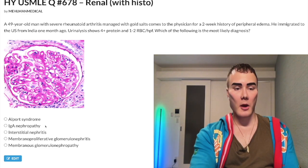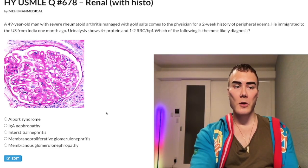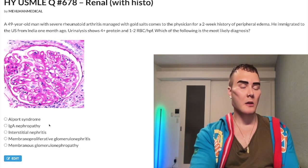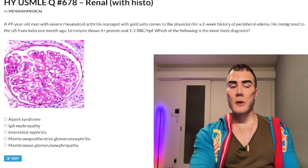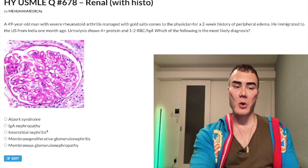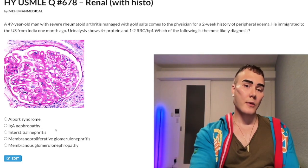Choice B: IgA nephropathy — wrong answer. This is red urine 1-3 days after a viral infection. If they give you a 12-year-old boy with a sore throat and red urine 1-3 days later, the answer is IgA nephropathy. If it's 1-3 weeks later, that's PSGN — post-streptococcal glomerulonephritis. For 2CK pediatrics, IgA nephropathy is part of the IgA vasculitis (Henoch-Schönlein Purpura) tetrad: palpable purpura on the buttocks/thighs, red urine (IgA nephropathy), arthralgia, and abdominal pain.